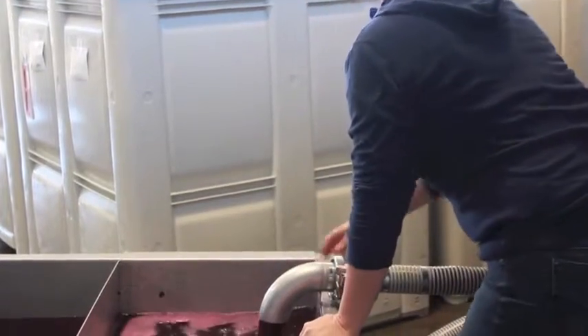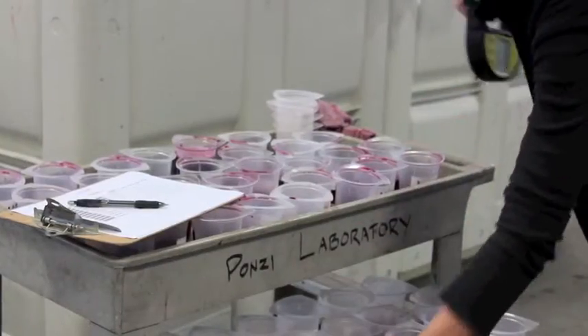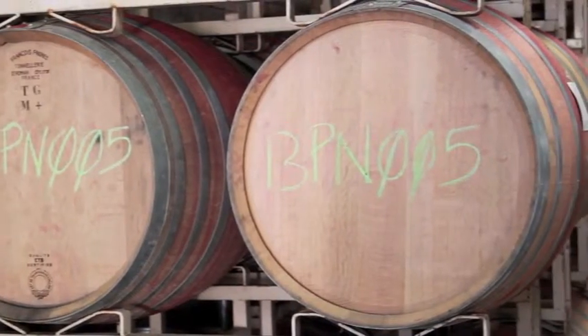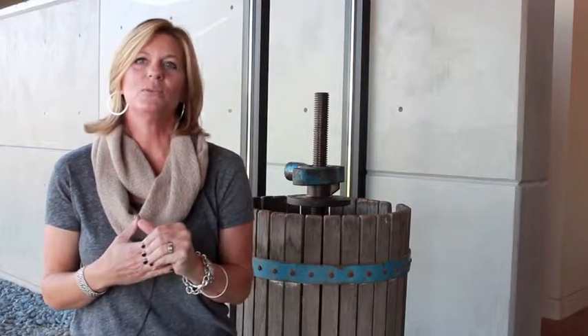She's very hands-on with each of those blocks, each of those fermenters — actually tasting every single one and trying to fine-tune each one. And I think that's why her wines, every single vintage, are so beautiful.